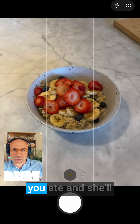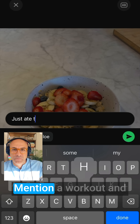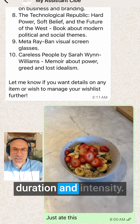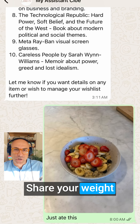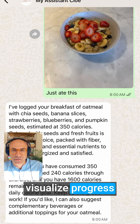You can tell her what you ate and she'll log your meals with calorie estimates. Mention a workout and she'll record your activity, duration, and intensity. Share your weight and she'll track it over time, helping you visualize progress towards your goals.